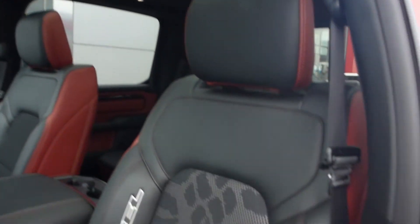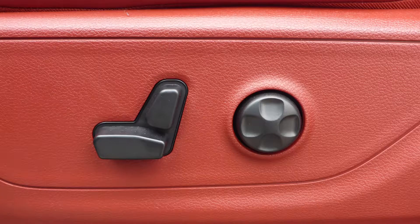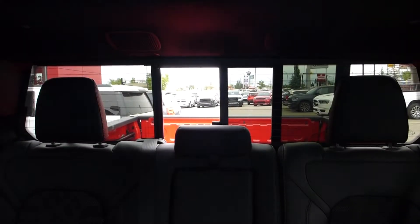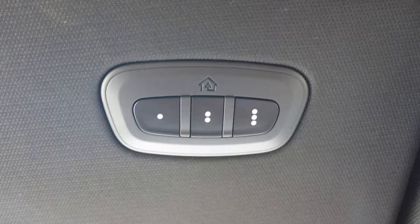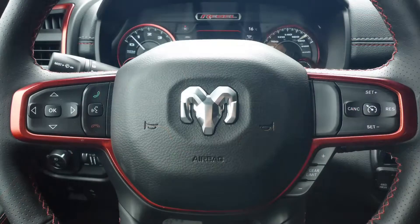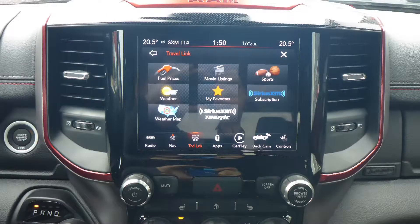Some of the features include a remote start system, blind spot and cross path detection, automatic headlamps, power adjustable seats with lumbar adjust, a rear power sliding window, a universal garage door opener, steering wheel mounted audio controls with cruise control, and a touch screen media center with Sirius satellite radio, Travel Link, and Guardian.